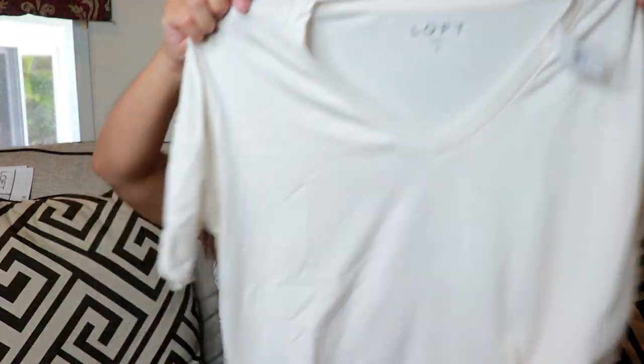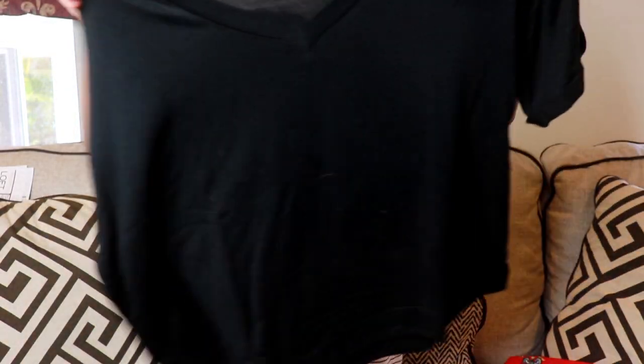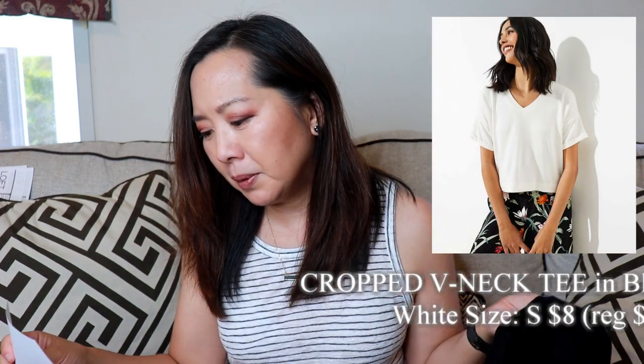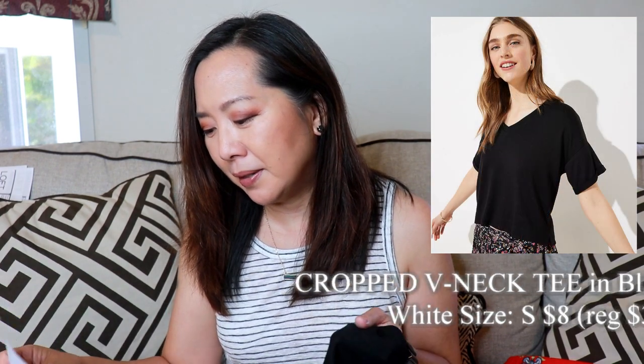Next I got these tops — basically the same top in white and black. They're a kind of light sweater knit: the Cropped V-neck Tee in black and white, $8 each, regular price $34.50. I think these are cute basics. They are cropped, but not a super crop top. You'd probably want to wear high-waisted pants with them. I just got a small rather than a petite size.